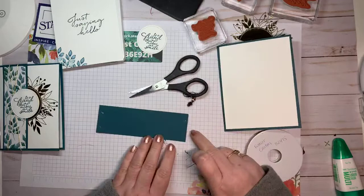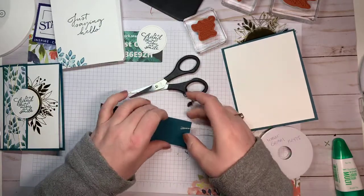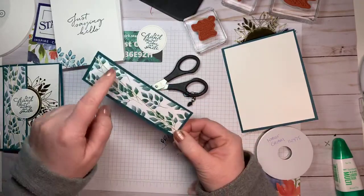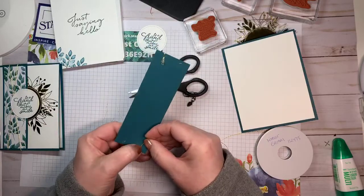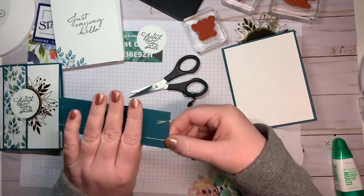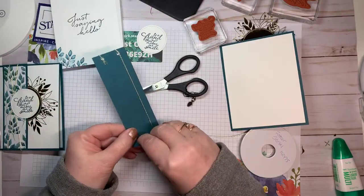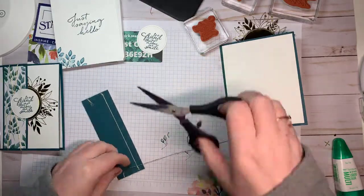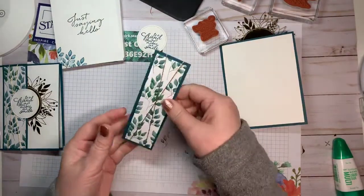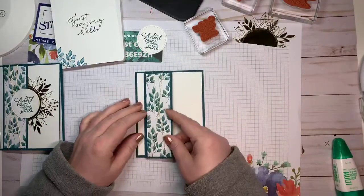I put four glue dots down and I'm just going to thread the twine through, sticking it down with my nail. I want it to cross on the front, so I bring it down to the next corner, stick it in there, bring it straight up to this one, stick it in, then cross it down and give it a trim. Really easy — just a couple of glue dots, simple simple simple.